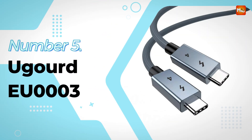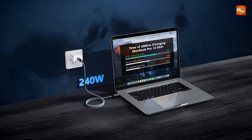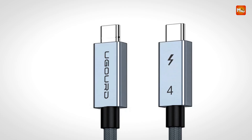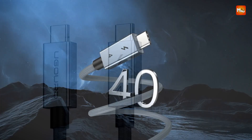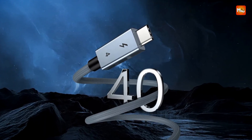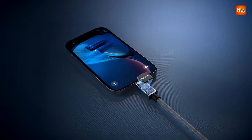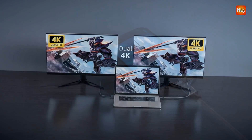Number 5: UGURT EU3 Thunderbolt 4 Cable. This Thunderbolt 4 cable offers remarkable performance and versatility, designed to meet the demands of high-speed data transfer and efficient power delivery. With its 40 Gbps data transfer rate, the cable ensures ultra-fast connectivity between devices, making it an excellent choice for use with external GPUs, SSDs, MacBook Airs, and iPads.